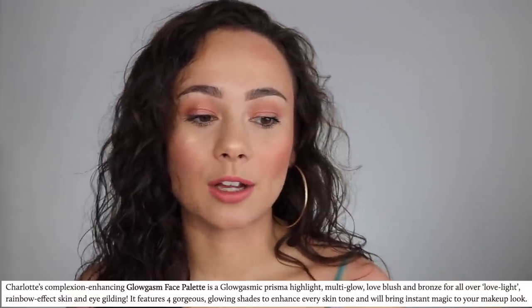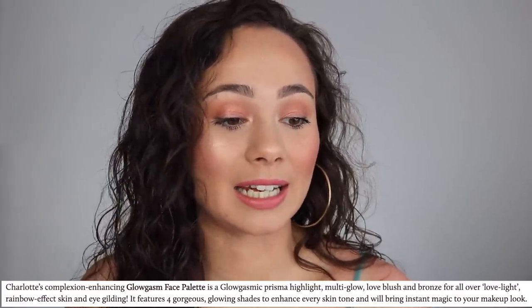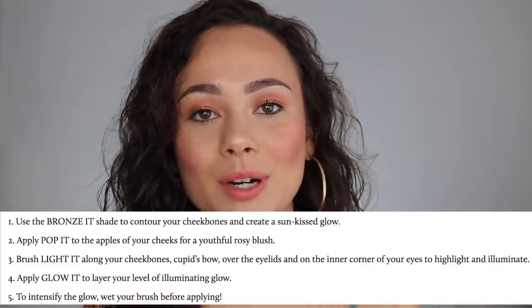Charlotte Tilbury is known for not being the most inclusive brand, so I wanted to see how far they went with the medium-to-deep palette. Both palettes are described as a 'Glowgasmic prisma highlight, multi-glow, love blush, and bronze for all-over love light rainbow effect.' What I found interesting is that on the back it labels: 1-Highlight, 2-Multi-Glow, 3-Pop Blush, 4-Bronze. But online the recommended application order is the complete opposite — bronze first, then blush, then highlight, then multi-glow. That's quite confusing.